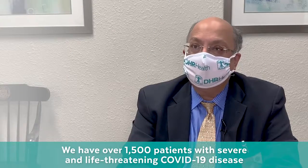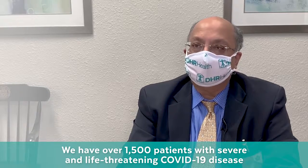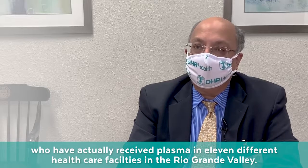We have over 1,500 patients with severe and life-threatening COVID-19 disease who have actually received plasma in 11 different healthcare facilities in the Rio Grande Valley.